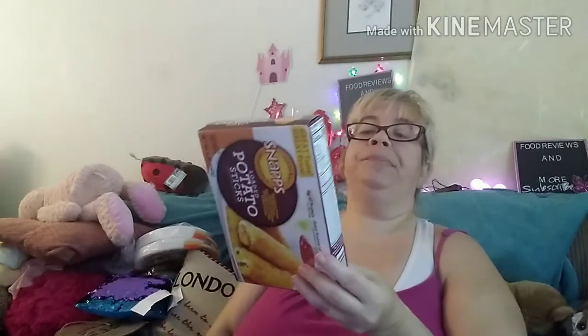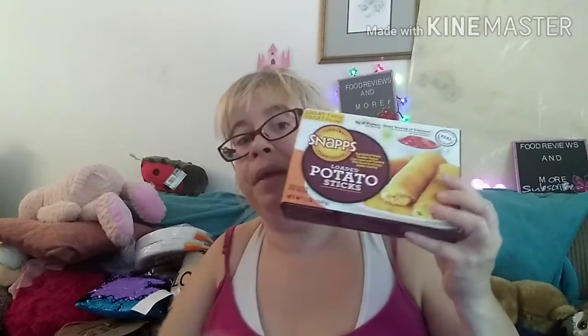I found the Snaps Loaded Potato Sticks, which I love. Me and Corey love these — they are so good. These are 330 calories, 16 grams of fat, 20 milligrams of cholesterol, 740 milligrams of sodium, 38 grams of total carbs, 2 grams of fiber, 2 grams of sugar, and 8 grams of protein. These are delicious and probably taste good with sour cream as well. I recommend these.